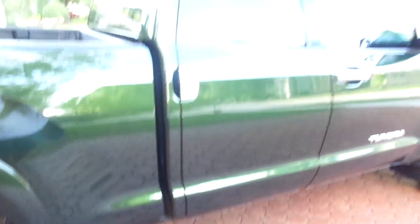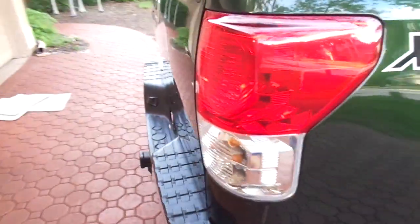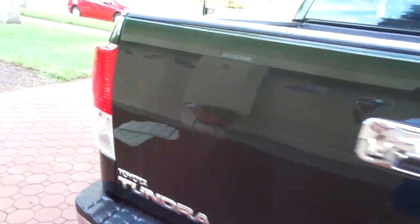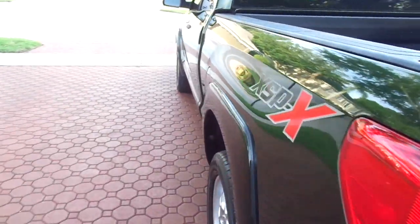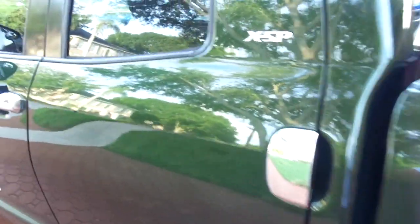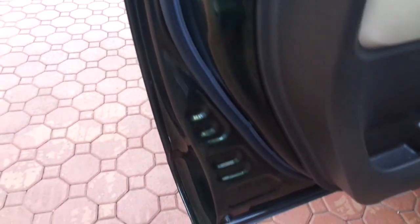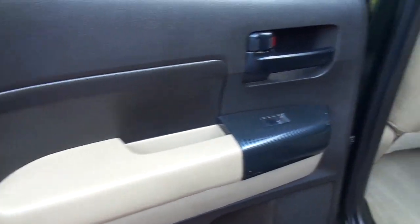Here's the thing. Once you guys or girls, whoever it is, decide you want this, you can give me a call. What I do is give people the opportunity to go ahead and buy it now at the low reserve price. Keep in mind, this is one of the best-selling full-size trucks that they make, and it's in really excellent condition. These Toyotas, these Tundras, these Tacomas — they don't depreciate that much.